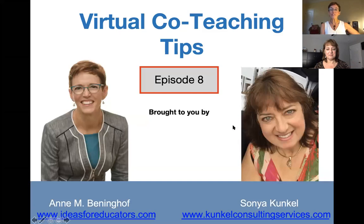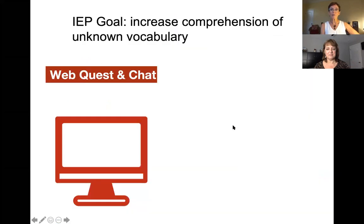I'm having a great day, Anne. Thanks for asking. Well, I know that we are ready to jump into another idea for all the co-teachers out there trying to figure out how to navigate this journey of virtual co-teaching. We've been doing it ourselves for several months now, and we wanted to share some ideas. It's your turn, and your idea is about web questing. Tell me a little bit about that.